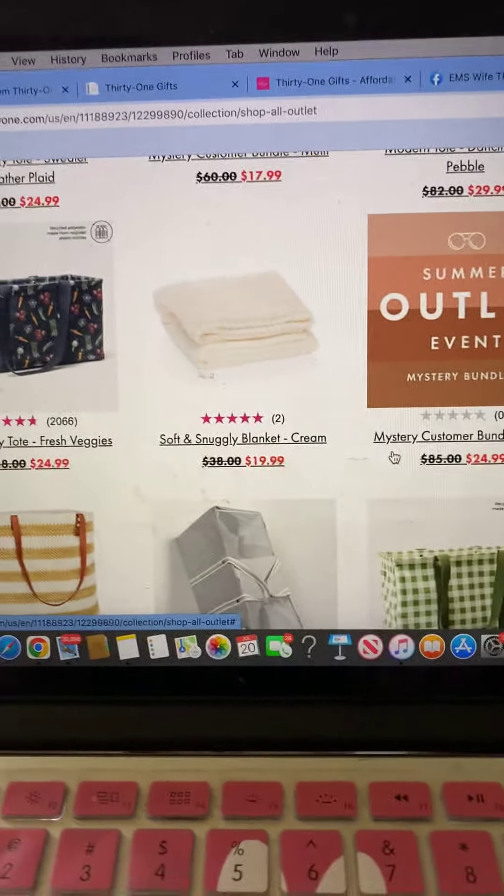There are the mystery bundles — you still have the smaller one and the medium one that are left. And reminder, on the 26th they are posting more items as well. You have different utility totes, you still have your bags, and the nice part with all of these is you still earn your 50% off one regular priced item.